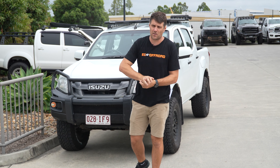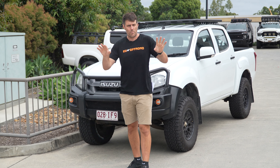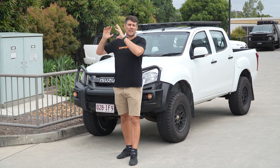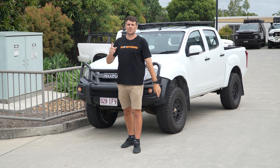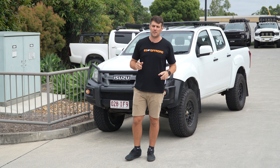So if you want any more info on how we can package this GBM upgrade into your build — pre or post-rego, it doesn't matter. We can package in wheels, tyres, suspension, roof rake, bull bar, and a tray canopy on the back if you need, along with that big power system for a full touring setup. So if you want any more info on our domestic GBMs that we're now offering, give us a call today.